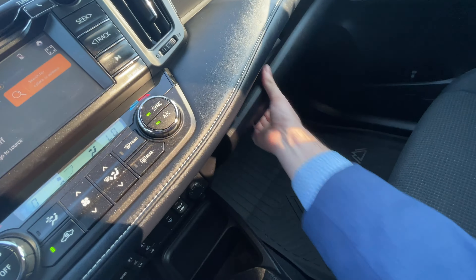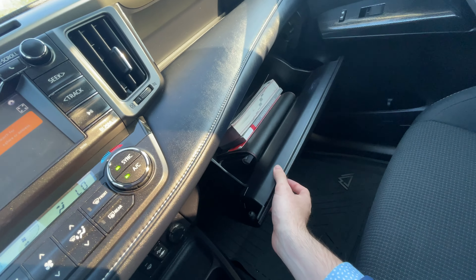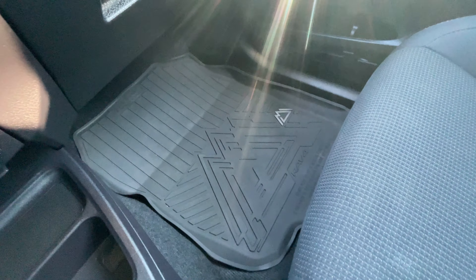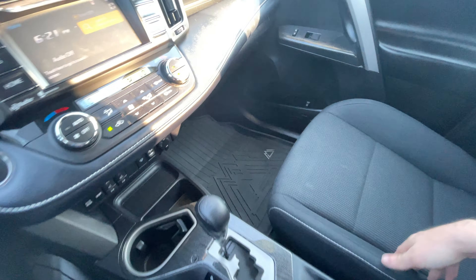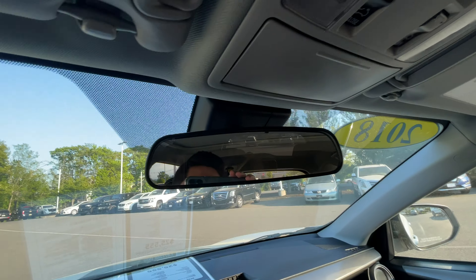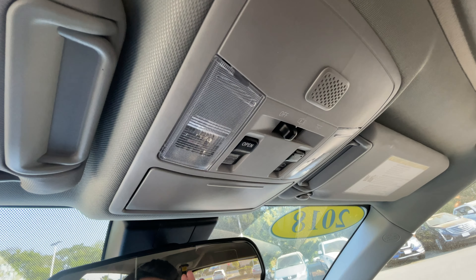You've got heated seats for the first two passengers. You also get an aux jack and USB over here, and a 12-volt power outlet. Here's your defroster. You've got eco mode and sport mode over here, and here's your push to start button. Dual zone climate for the first two passengers.